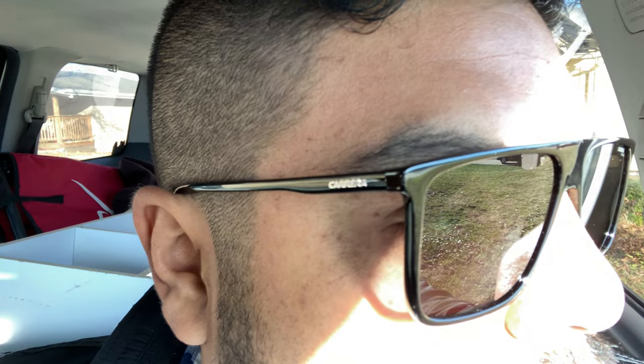I got these Carrera sunglasses on Jomashop — I think it was during Black Friday or something, so it was a pretty good deal. If you don't know what Jomashop is, it's basically a gray market website where you can buy watches and sunglasses at a discount. I've gotten a few items there for pretty good deals.